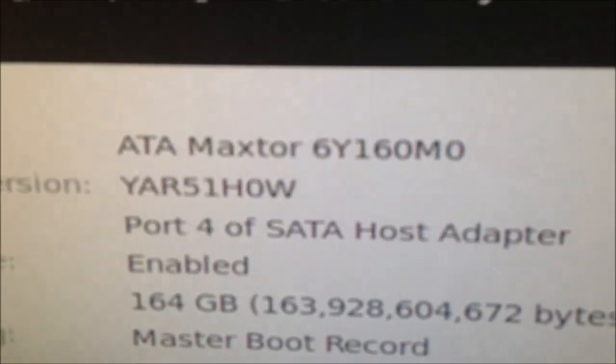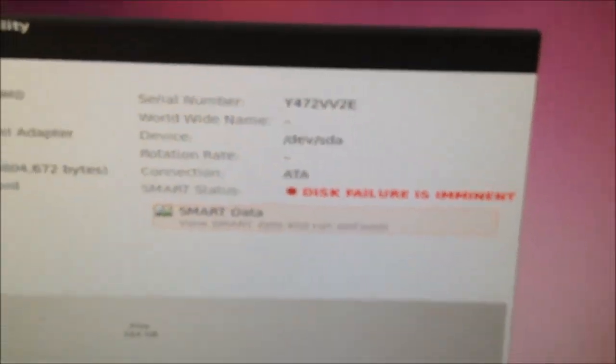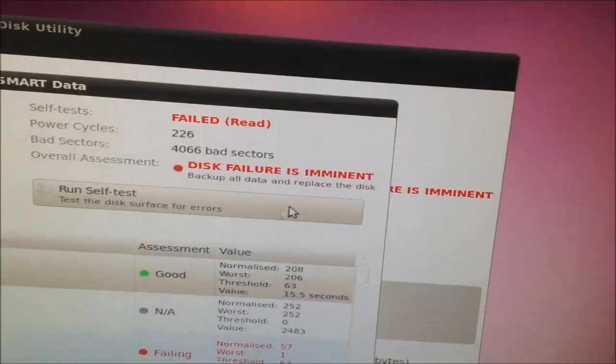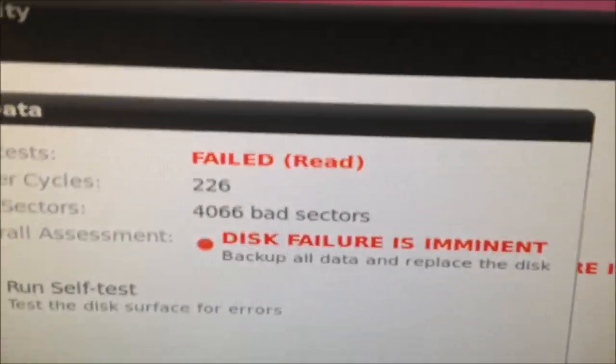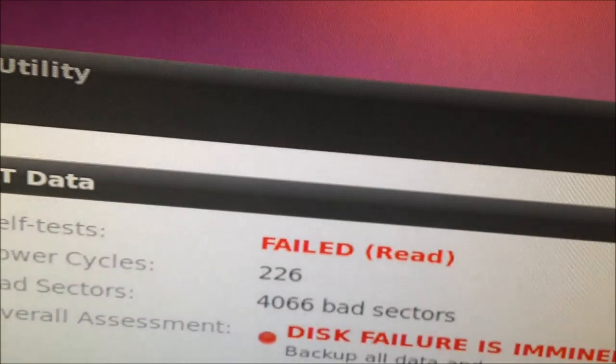This is a lovely Mac store 160 gig drive. Disk failure is imminent. Oh no — 4,066 bad sectors. I've never seen a drive with that many bad sectors before.